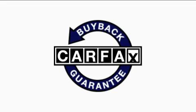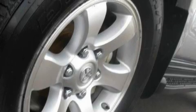This SUV has had only one owner, and it qualifies for the Carfax buyback guarantee. Call now to find out how you can own this breathtaking SUV.